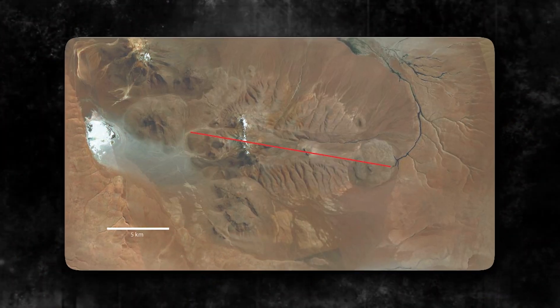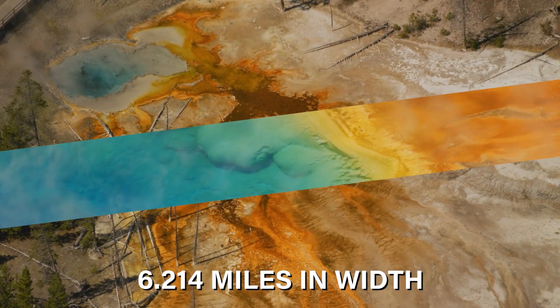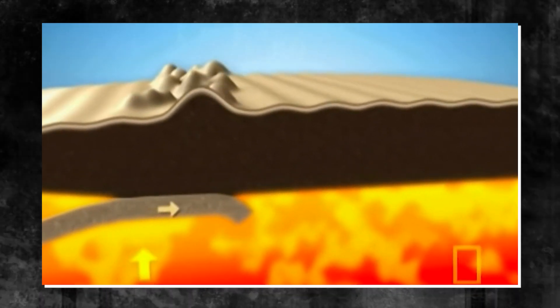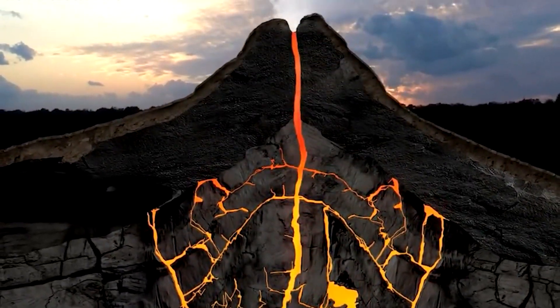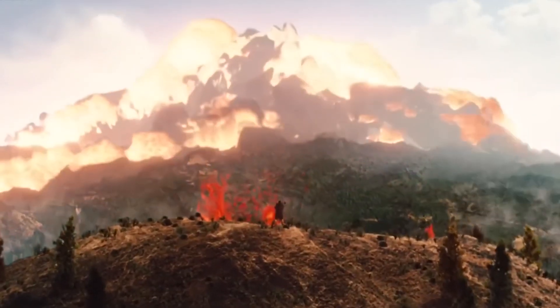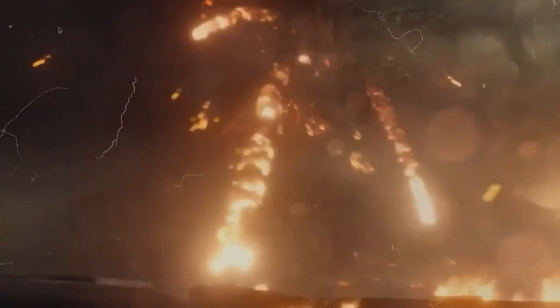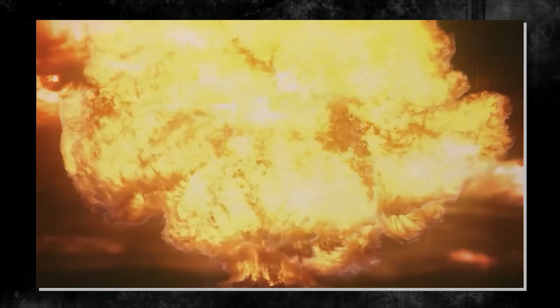Let's delve into the resurgent domes, particularly the Sour Creek Dome and the Mallard Lake Dome. These massive features, each over 6.214 miles in width and rising hundreds of meters above the caldera floor, resulted from the refilling of the magma chamber after the last super-eruption. The Sour Creek Dome, with numerous faults on its surface, represents a giant mound that ceased growing, while the Mallard Lake Dome experienced a resurgence about 170,000 years ago, adding a new layer of rock after a significant eruption. These resurgent domes serve as key indicators of Yellowstone's geothermal activity and potential for future volcanic events.